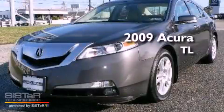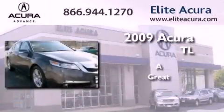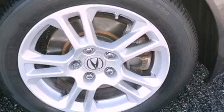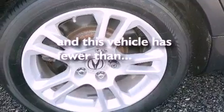This is a certified pre-owned 2009 Acura TL. Features include alloy wheels, an auto-dimming rearview mirror, front fog lights, and this vehicle has less than 31,000 miles.